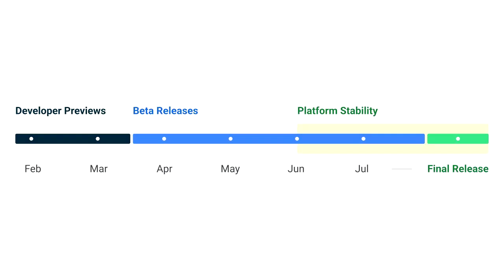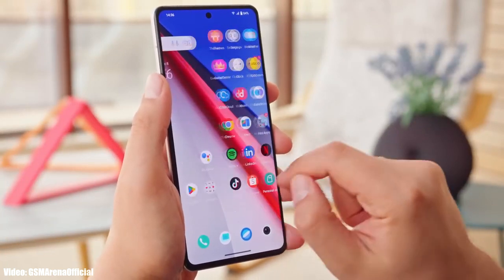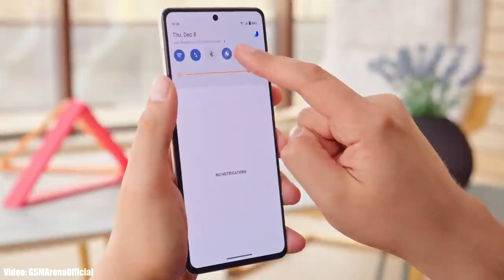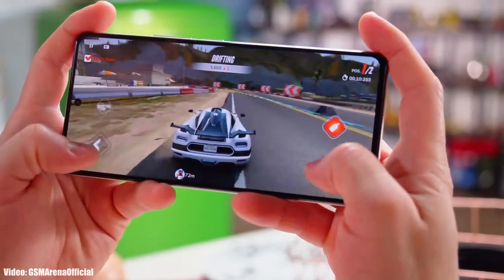Google will release the official Android 14 update in August or September, and after that Vivo will start rolling out the official Android 14 update to its eligible smartphones. Usually Vivo releases their Android update roadmap in September or October, and that is when you will get information about the official release date for your Vivo smartphone.